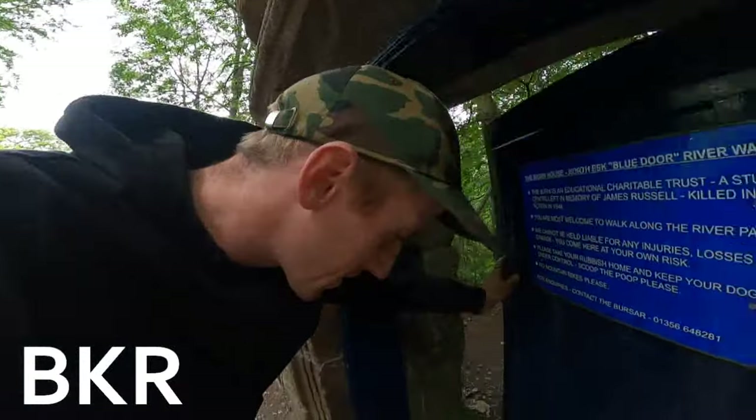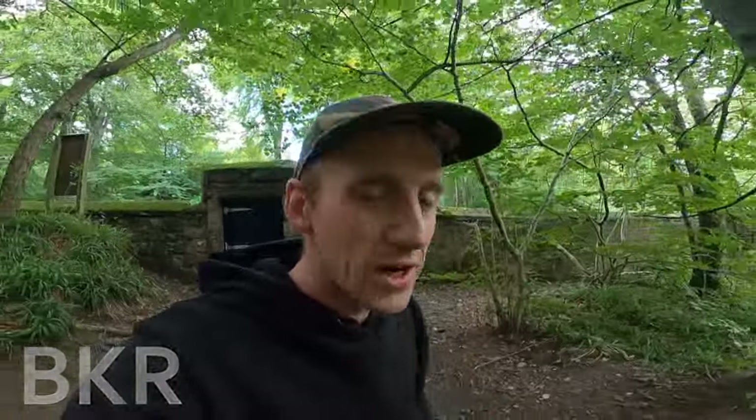Alright folks, welcome to this exciting video, where you once again join me in the wild landscape of Scotland, and today we've come somewhere special. We've come beside Edsel to the Blue Door, which is a popular walking spot in Scotland, and the landscape around here is just absolutely incredible.